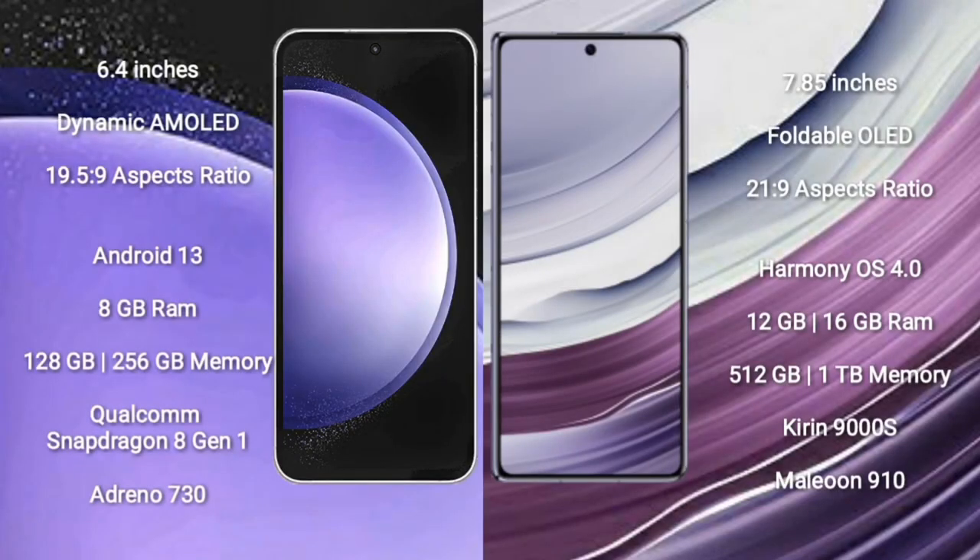Samsung Galaxy S23 FE comes with a 6.4-inch Dynamic AMOLED display with an aspect ratio of 19.5:9. Wabemate X5 comes with a 5.85-inch Foldable OLED display with an aspect ratio of 21.9:9. Samsung Galaxy S23 FE runs on the Android 13 operating system, while Wabemate X5 runs on the Android Harmonious operating system.